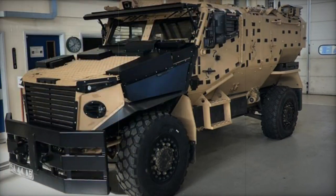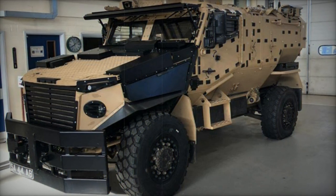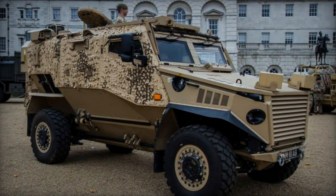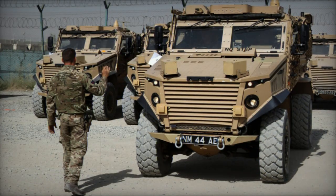This mine-resistant vehicle is designed to safeguard personnel against direct gunfire, artillery shell fragments, and improvised explosive devices. Its V-shaped hull is devised to divert the impact of mine detonations away from the vehicle.